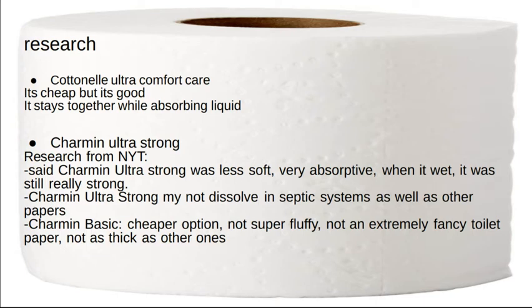Charmin Ultra Strong still dissolves a lot in septic systems, as well as other papers. Charmin Basic — cheaper option, not super fluffy, not extremely fancy toilet paper, not as thick as the other ones.